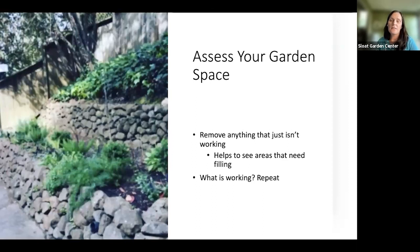Next, I'd suggest really assessing your space. The best thing to do is edit out anything that is not working for you. There's no point dealing with a struggling plant that's been struggling for years — it's time to get rid of it. That lets us see the space more clearly, see where we need to add plants, and shift the energy of the garden. If you're going to take out a tree, we can really get a sense of where we need to fill.